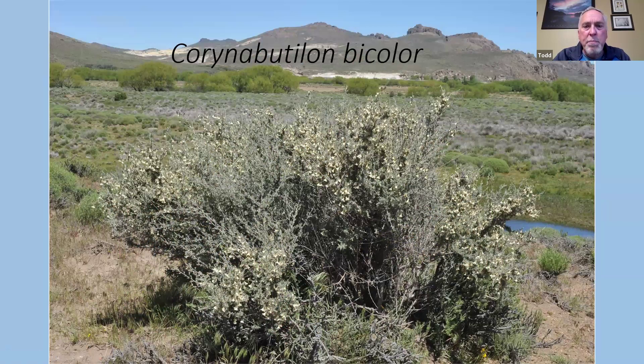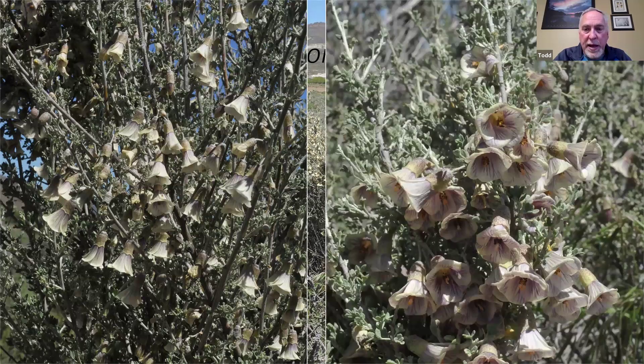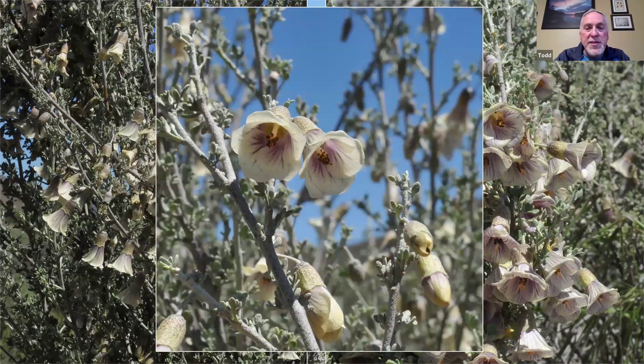Corynabutilon bicolor — another shrub in full bloom with very gray foliage, typical of many steppe plants. The flowers were nodding with an unusual color and beautiful veins on the inside. A lot of times these plants, if you look at them under ultraviolet light, those veins really jump out — the main pollinator would be bumblebees, which can see into the ultraviolet. This plant is actually related to mallow — musk mallow, hollyhock, and hibiscus — all in the mallow family.